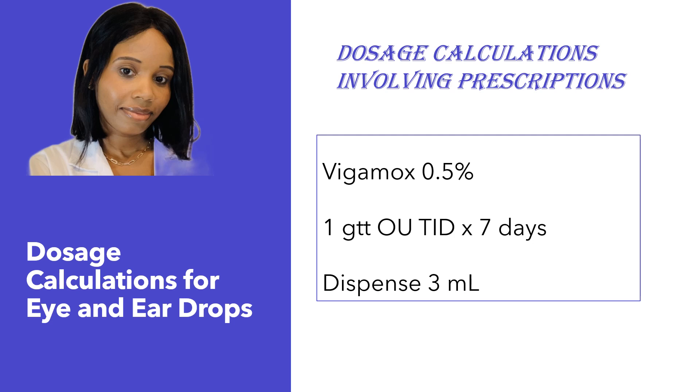Hey everyone, it's Dr. Jess. Welcome and welcome back to my channel. In today's video, we're going to talk about dosage calculations for eye drops and ear drops. If you're new to the channel, please don't forget to subscribe and turn on your notification bell so you don't miss out on any new uploaded videos. Let's get started.